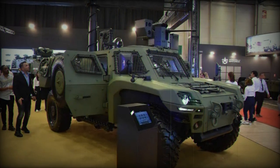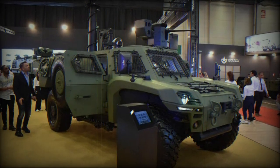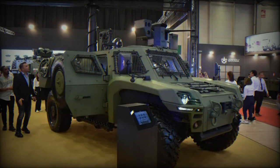The ACREP II can accommodate a three-man crew — driver, commander, and gunner — and features a compact yet robust design, measuring 5,900 mm in length, 2,500 mm in width, and standing at 1,975 mm above the hull.